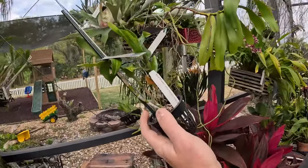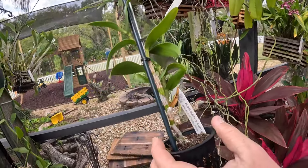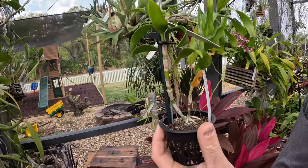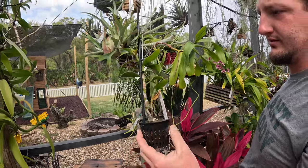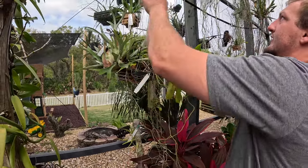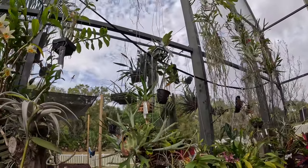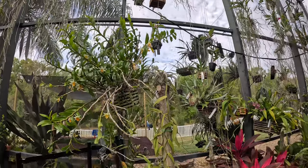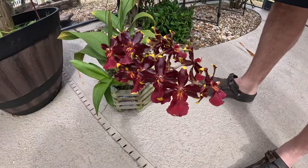Here we got Dendrobium Jaiho Delight — it's a Niagara Hirsute. This one had some rot when we first got it and we separated some pieces off of it, tried to save it, and this is one of the pieces that's starting to make a recovery. And then a whole bunch of Manda stuff up there — I don't know if I want to pull all that stuff down, it's a lot of work. We got this Oncidium here, probably a Wildcat — this is the Golden Red Star I believe.